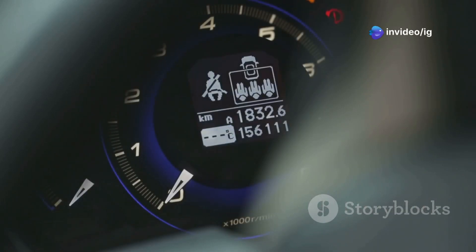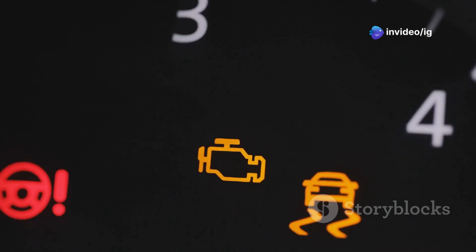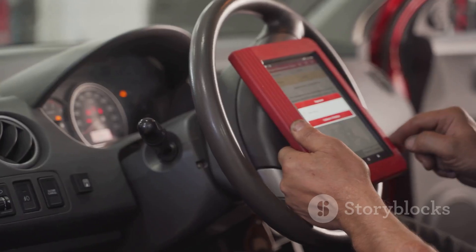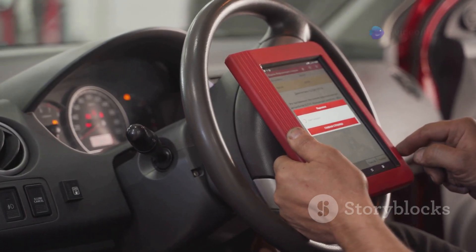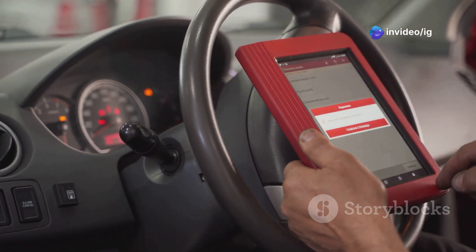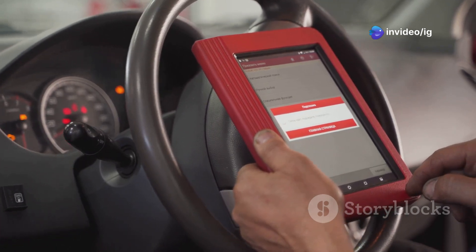Hey car enthusiasts, ever seen a check engine light and felt a shiver down your spine? We've all been there. That little light can be a source of major stress, especially if you're not sure what it means. One common culprit is the dreaded P0010 code. This code is more than just a random set of numbers — it's a specific indicator of an issue that signals trouble with your engine's timing. Engine timing is crucial for the smooth operation of your vehicle.